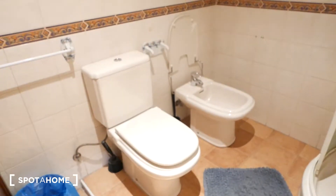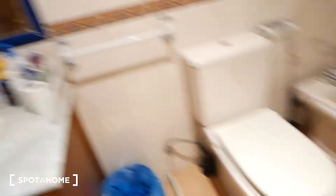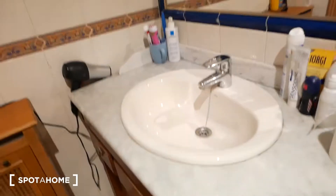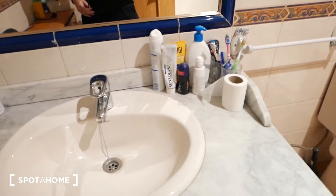Over here we have a trastero, so you know, a place to keep extra stuff. And then over here we have bathroom number three. Bathroom number three does have a shower — so there are two showers in the apartment. We have a bidet, a toilet, and over here a sink with plenty of space around it to keep your things.